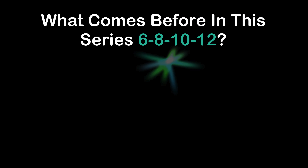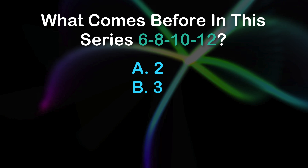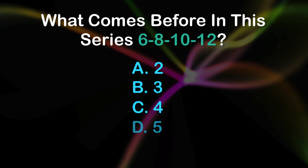Question 2: What comes before in this series? 6, 8, 10, 12. A: 2, B: 3, C: 4, D: 5.